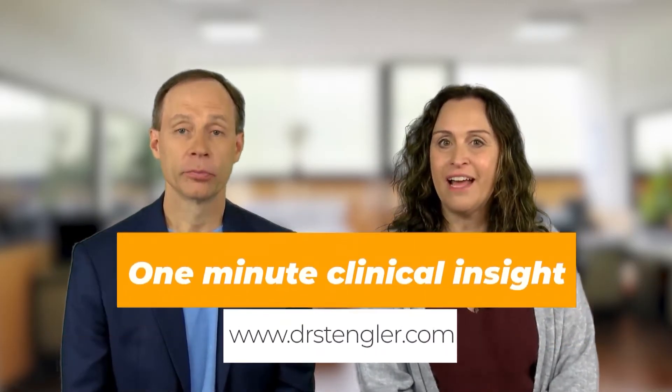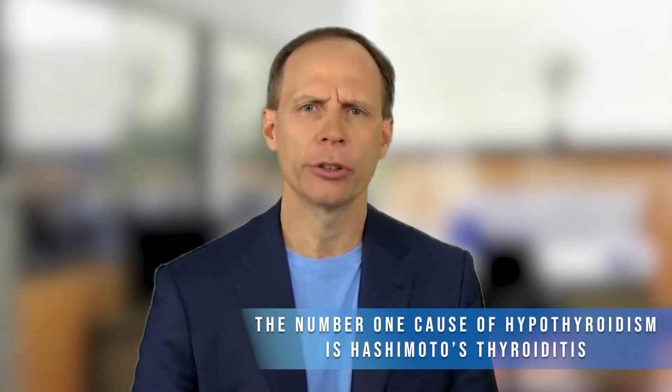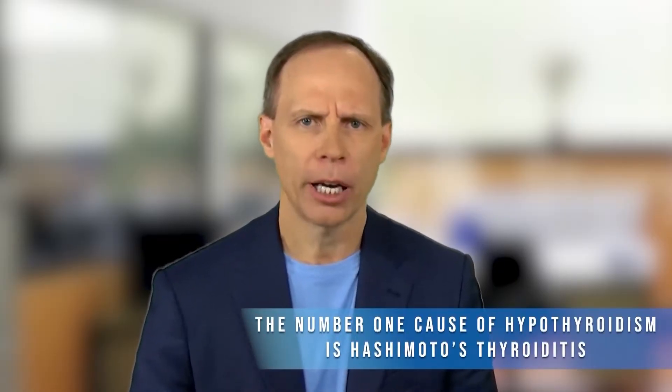Hi, I'm Dr. Angela Stengler with Dr. Mark Stengler, and it's time for our one-minute clinical insight segment. Today we're talking about autoimmunity and hypothyroid. Did you know the number one cause why people develop low thyroid hypothyroidism? It's an autoimmune condition known as Hashimoto's thyroiditis.